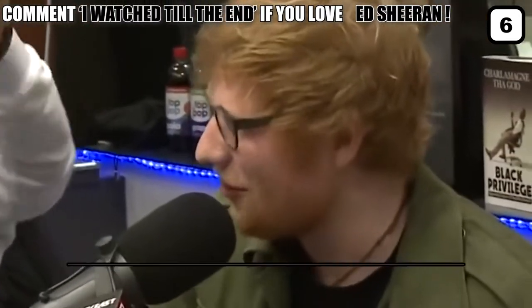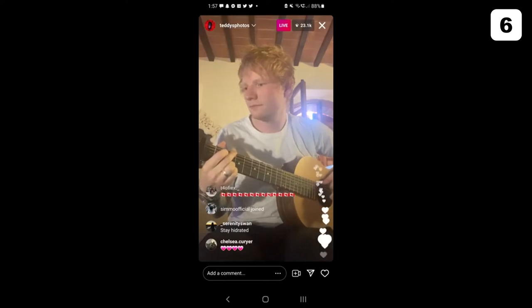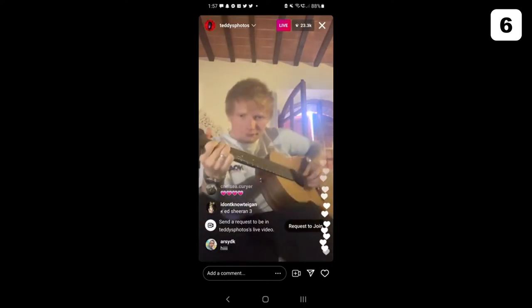Ed Gives His Fans a Sneak Peek. Last year, Ed sparked a frenzy among fans when he announced his new album, Equals, with a video shot inside his cozy homeroom.